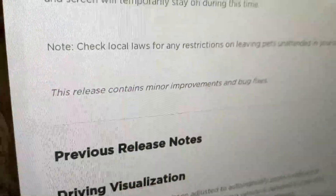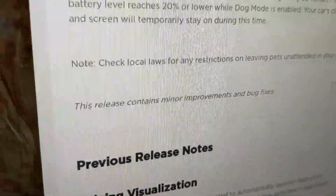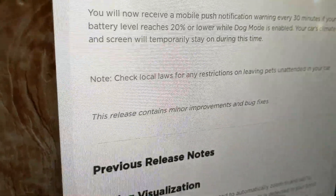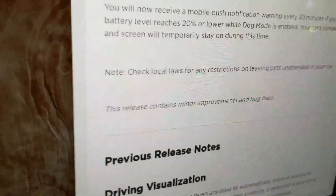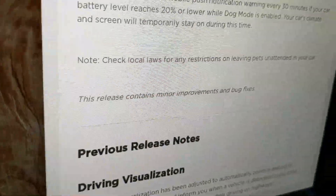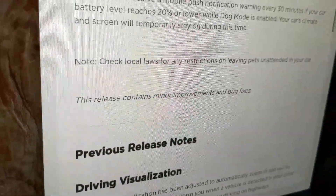They also note this release contains minor improvements and bug fixes. I have no idea what those minor improvements and bug fixes are — they don't say it anywhere, and I've played around with it quite a bit and haven't been able to figure out anything new or changed.